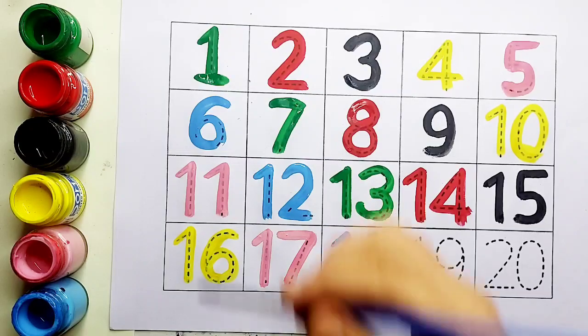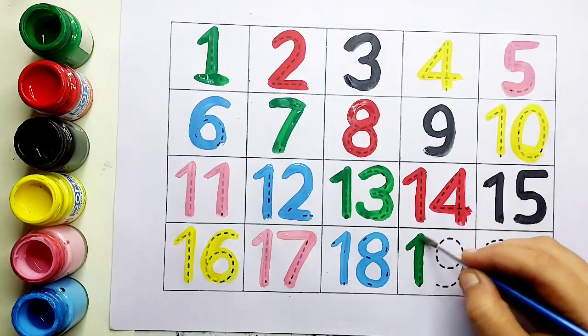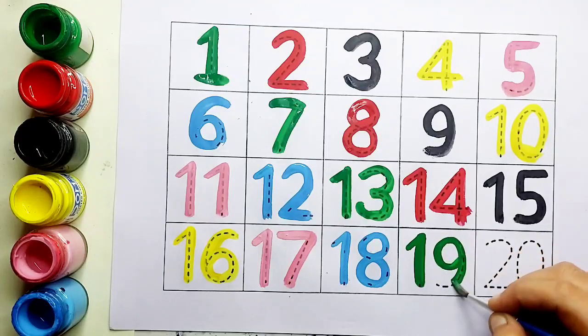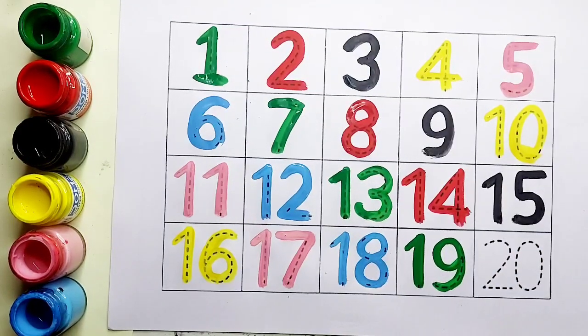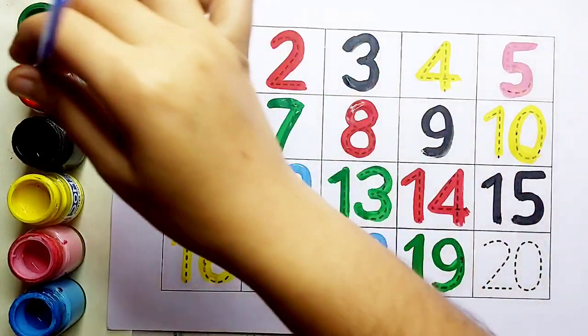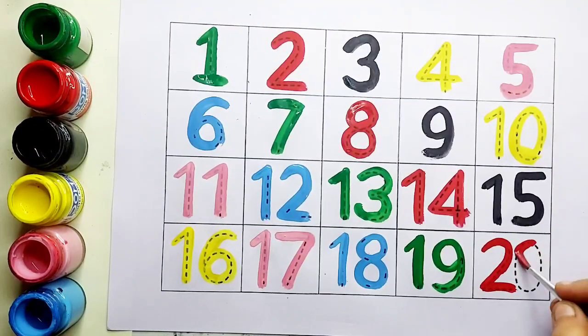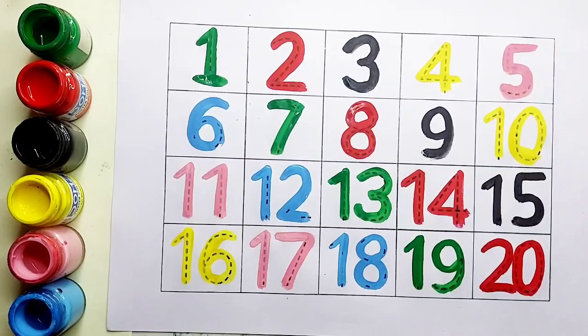Eighteen के बाद आता है nineteen. क्या आएगा बच्चो? One, nine, nineteen. Green color, number nineteen. Nineteen के बाद आता है twenty. Two, zero, twenty.